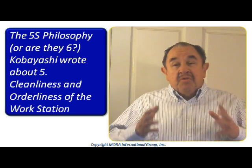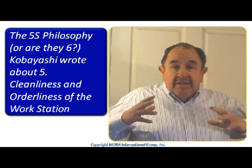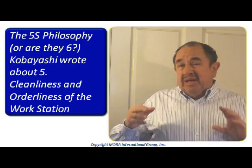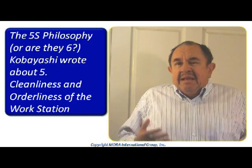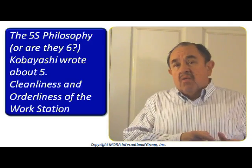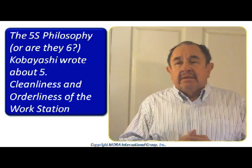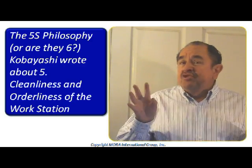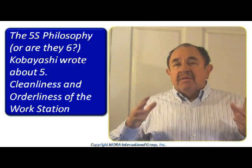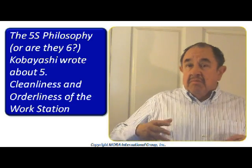Hello, welcome to our module number four. As I promised, in this module number four, we are going to talk about a discipline that can help us have a much better life, not only in our workplace, but also everywhere else. We are going to talk here about a very ancient, very old philosophy that was created in the Toyota production system after the advice of some elder people.